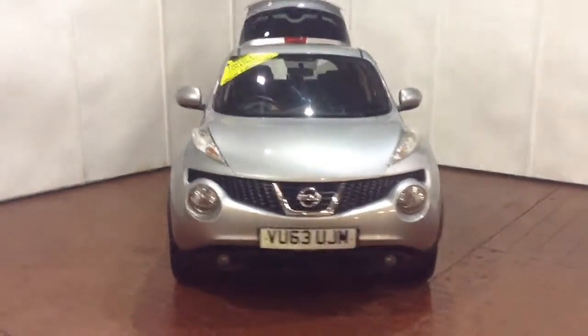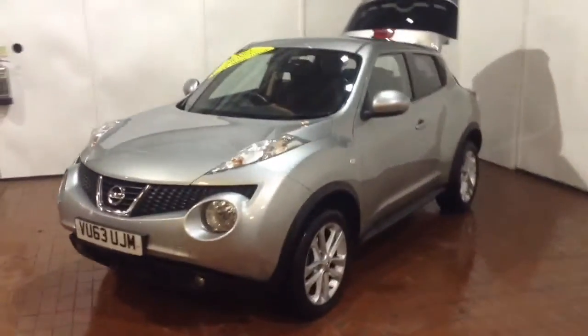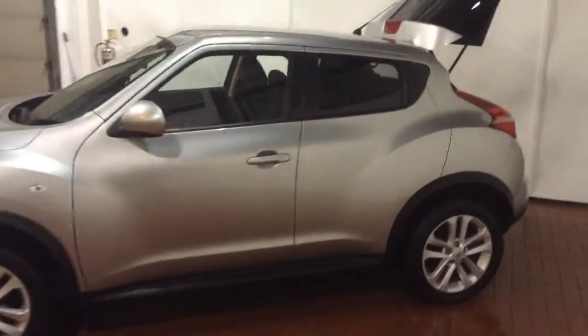This vehicle was first registered in 2013 and has two previous owners. Your fuel economy on the vehicle is 67.3 miles per gallon on a combined cycle, currently placing the vehicle into tax band B which is £20 per year.